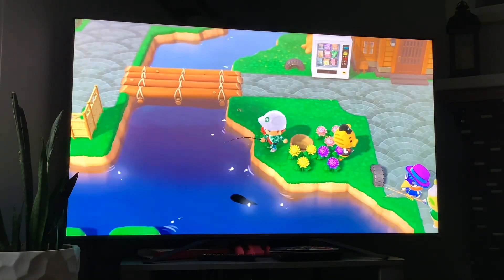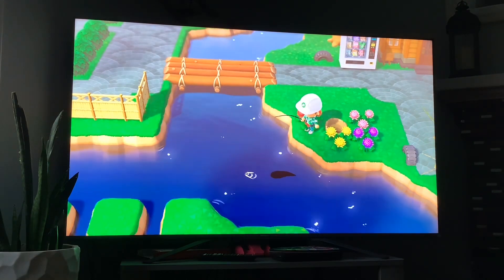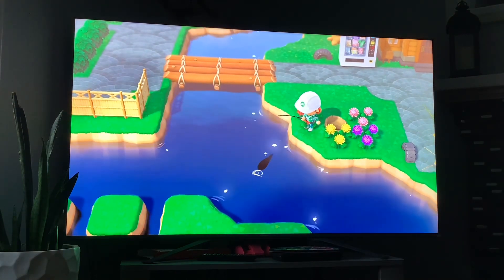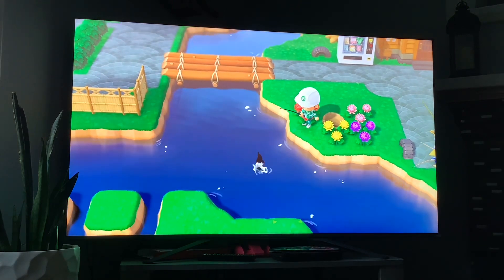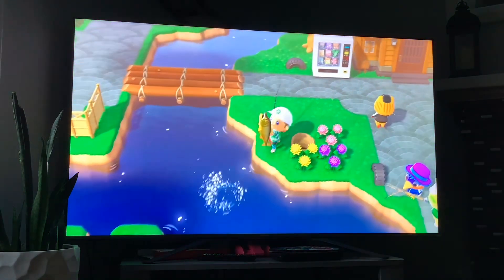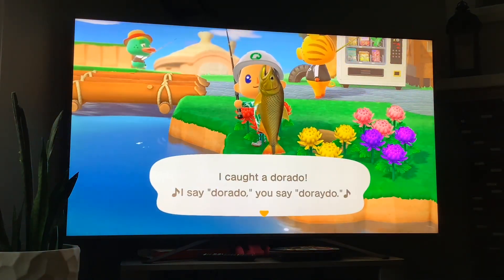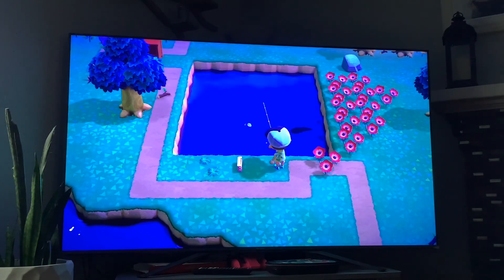Next up we got the dorado — its shadow size is huge, it's available in the months of June to September, and it's available from 4 a.m. to 9 p.m. And that's the dorado.